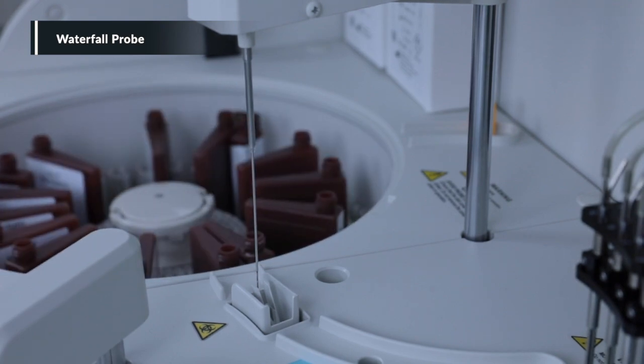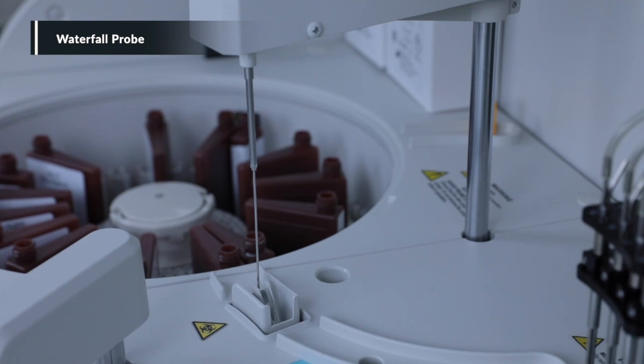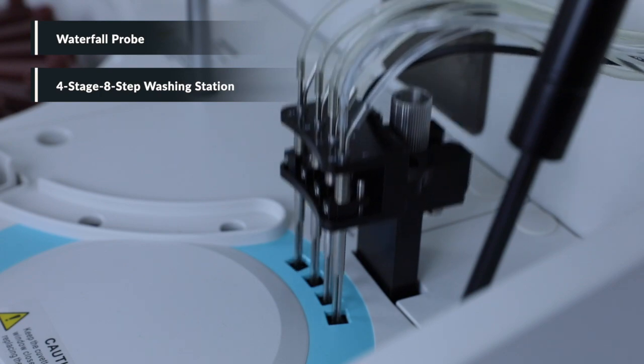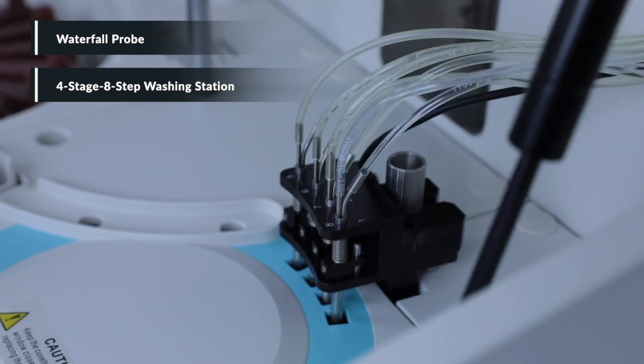Automatic washing for interior and exterior. This advanced washing station minimizes carryover to less than 1 ppm with water consumption of only 4 liters per hour.